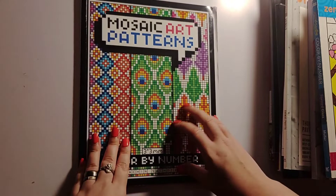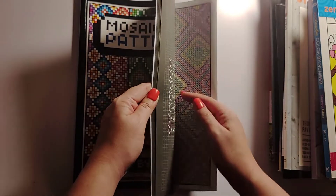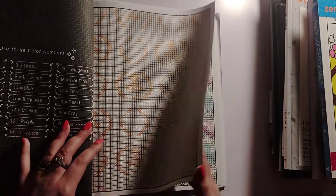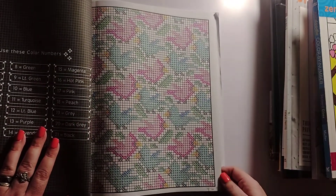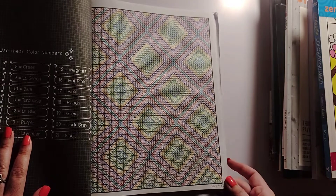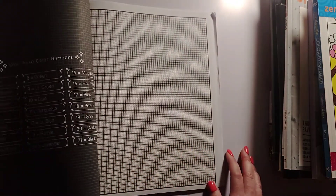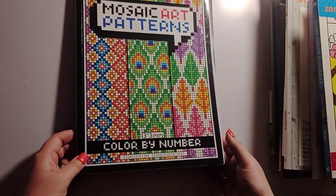I did two pages in Mosaic Art Patterns by Sachin Sachdeva. I was going to do one page but figured out what it was and decided to skip it until Halloween. The pages I did were the birdies — finished on the 6th — and then another one finished on the 29th. That is Mosaic Art Patterns color by number by Sachin Sachdeva.